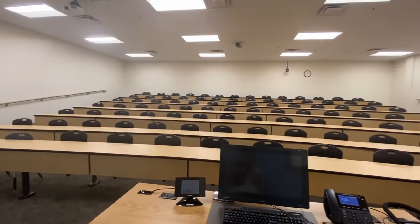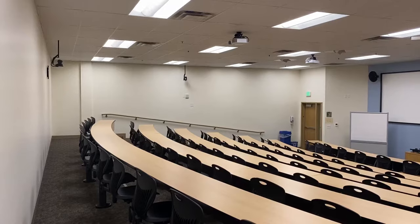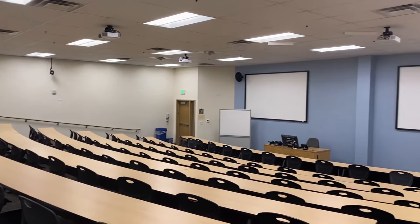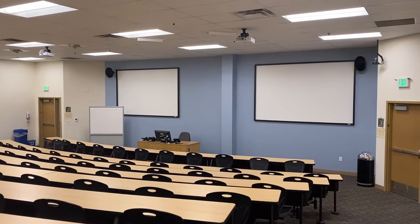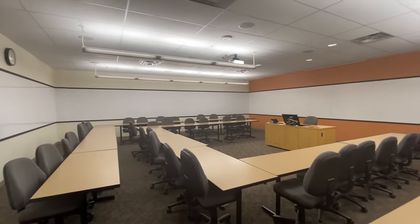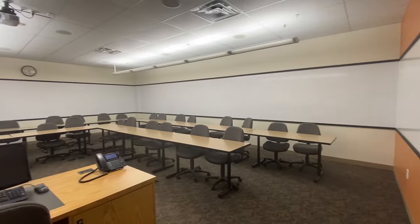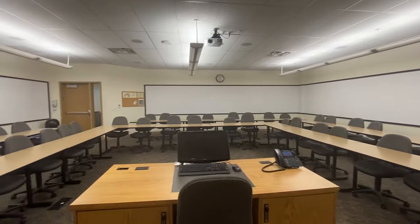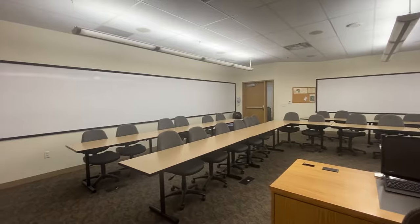Now let's go check out the classroom building. We have two main classroom styles in this building. Our lecture halls seat up to 96 people and provide the opportunity to engage with students across programs since many of our core classes are held in this room. In the smaller classrooms is where you will have a majority of your classes. With a 1 to 12 faculty-to-student ratio, the U-shaped design creates a highly engaging learning environment. Our average class size is about 15 to 30 students.